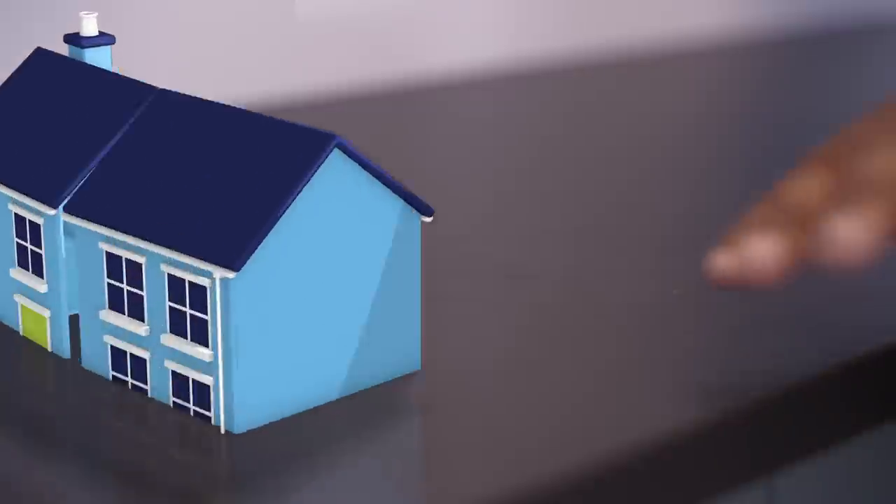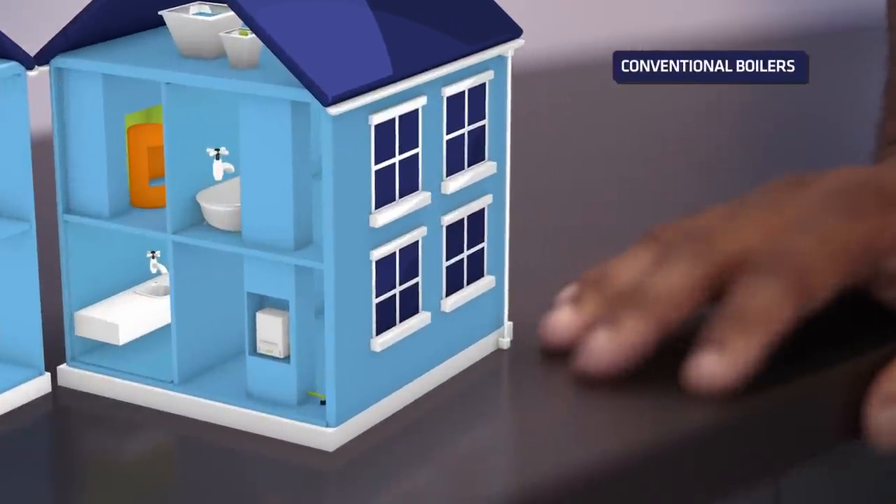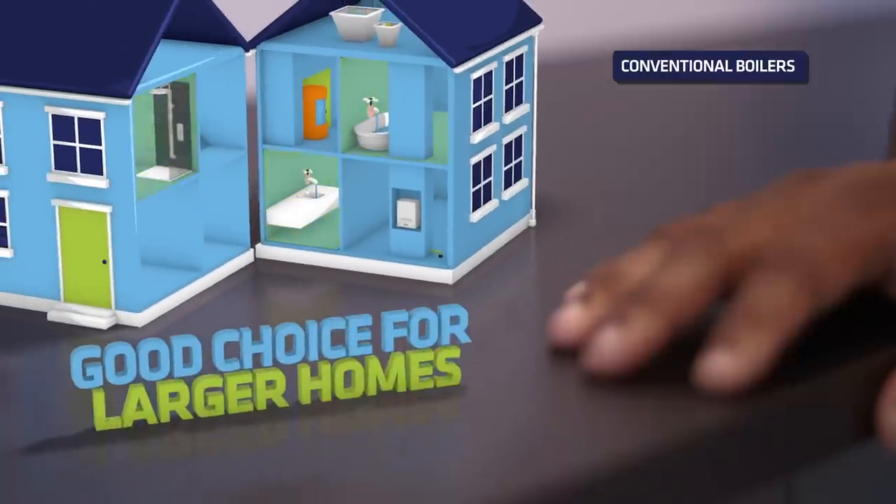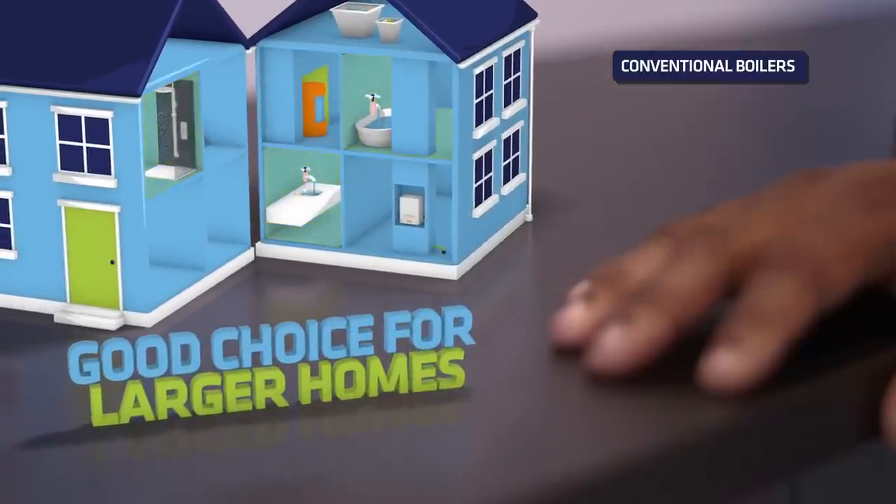Another option is the conventional boiler. It's the more traditional central heating system where the water is heated and stored in a hot water cylinder. It can deliver hot water to multiple taps at once, making it a good choice for larger homes with more than one bathroom.